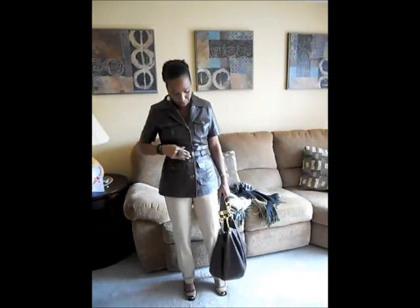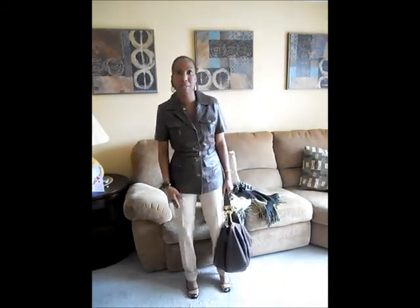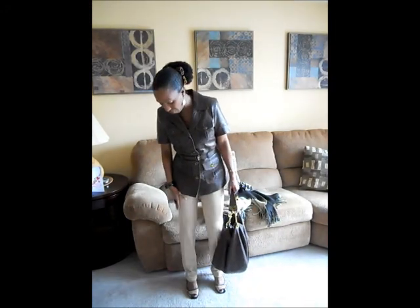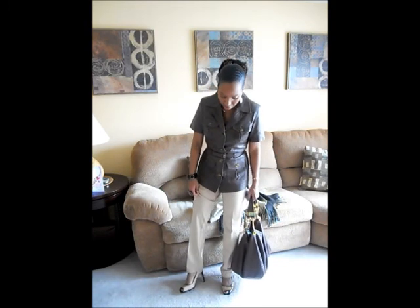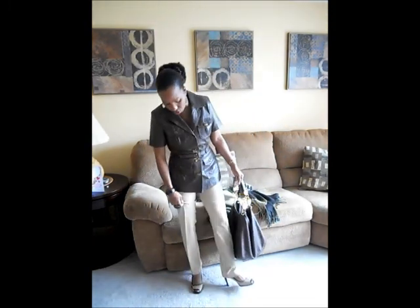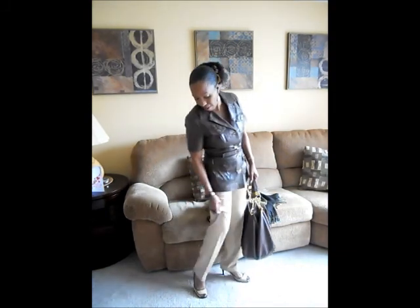Under it I'm wearing skinny pants that I got from New York & Company a couple of years ago — very comfortable. And I am wearing my Enzo brown and beige square-toe shoe, which I like a whole lot. Very comfortable shoe as well, and a very high heel.